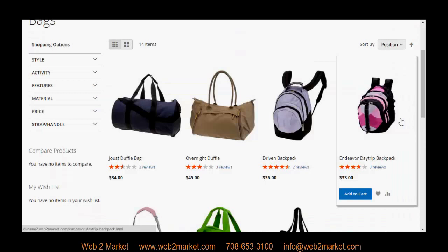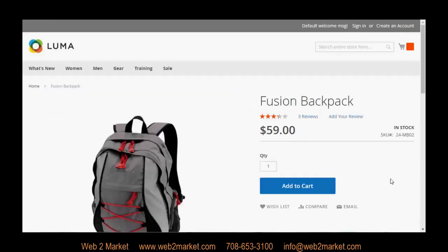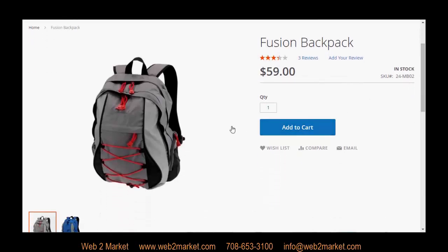Following with these principles, the default category page is also very photo rich, showing large images of the products. You also have the ability to hover over a product and be given different options, such as Add to Cart, Add to Wishlist, or Add to Compare List. As a customer continues to navigate your site into a product page, they will continue to see large, robust photos, as you can see here on the left.